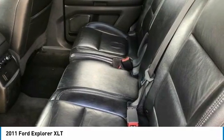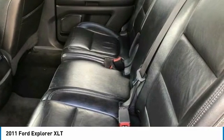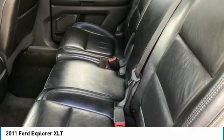6 Speakers, ABS Brakes, Air Conditioning, Alloy Wheels, AM-FM Radio, Sirius, Body Color Bumpers, CD Player, Delay Off Headlights.